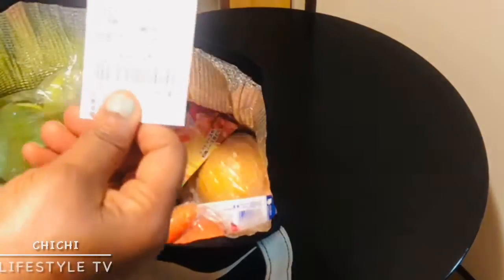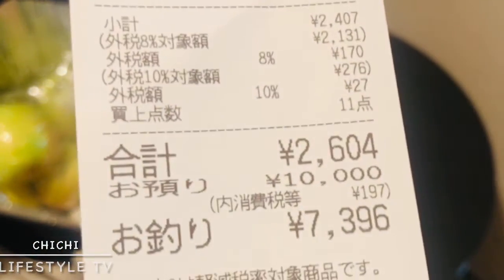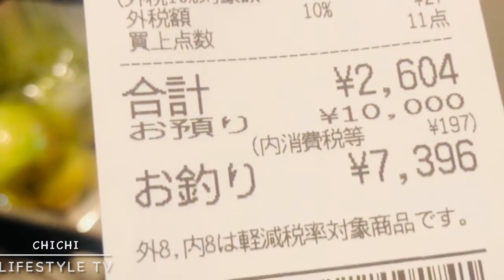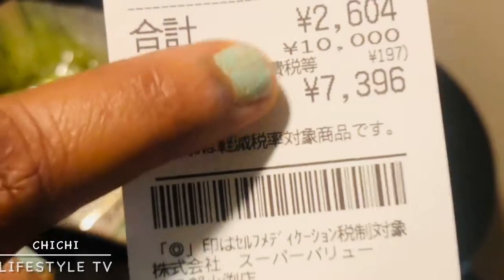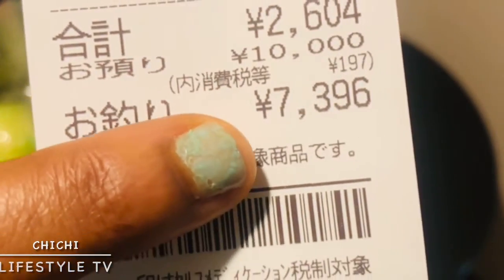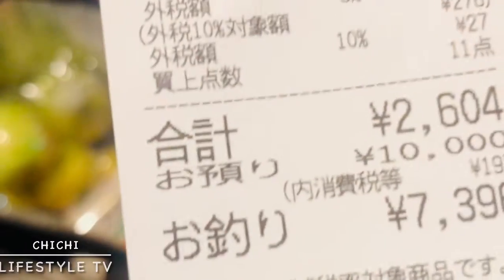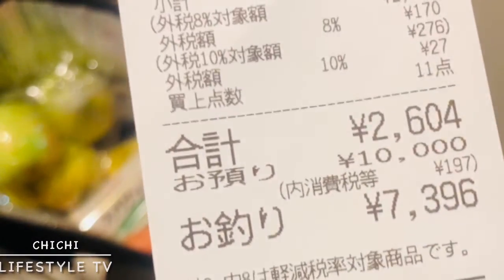This is the receipt of what I bought today. Everything is about 2,604 yen. I gave them 10,000 yen and my change was 7,396 yen.